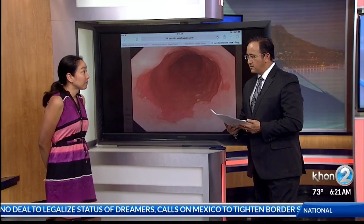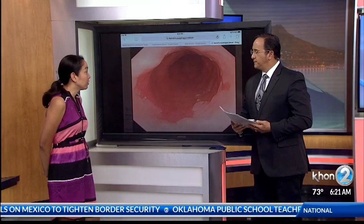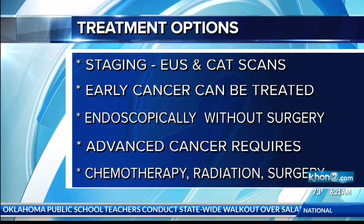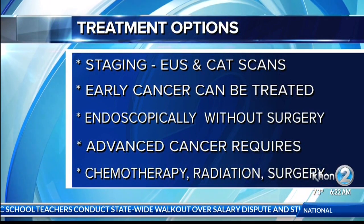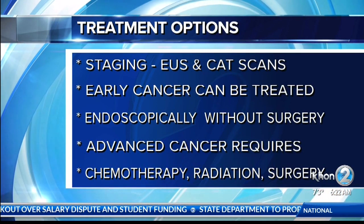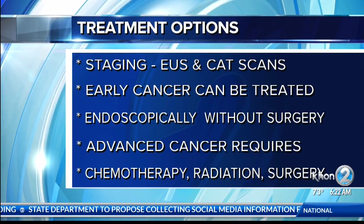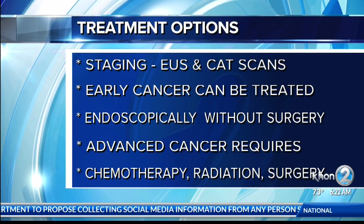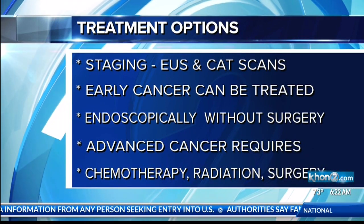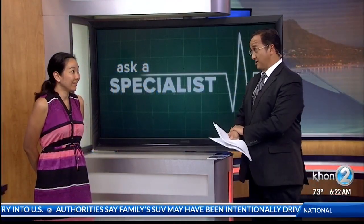Some of the treatment options don't even involve surgery. The treatment options depend on the stage of the cancer, and staging workup includes CT scan, endoscopic ultrasound, and sometimes a PET scan. If it's early stage, we can even remove esophageal cancer endoscopically rather than having surgery. But if it's later stage, then you might need surgery, chemo radiation, or a combination of the above. Early detection is very important, so get your tests — not just colonoscopies, but your endoscopies as well.